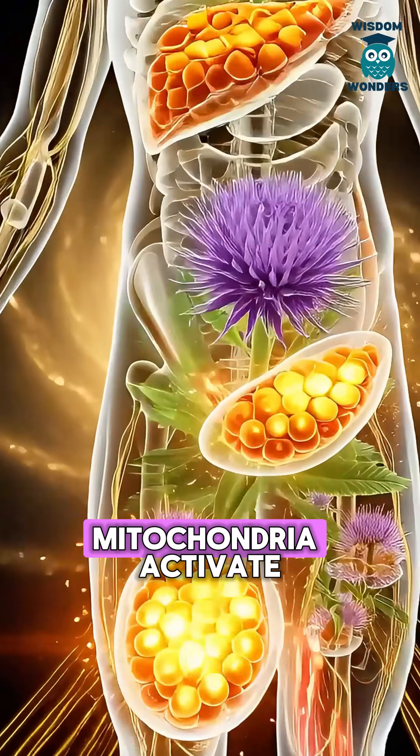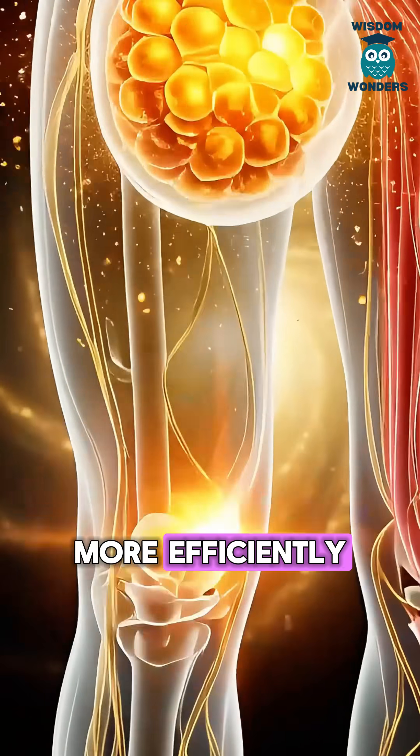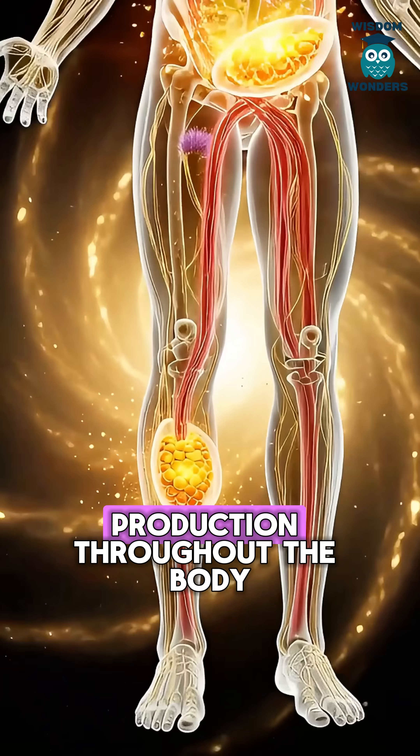At the cellular level, mitochondria activate more efficiently, boosting natural energy production throughout the body.